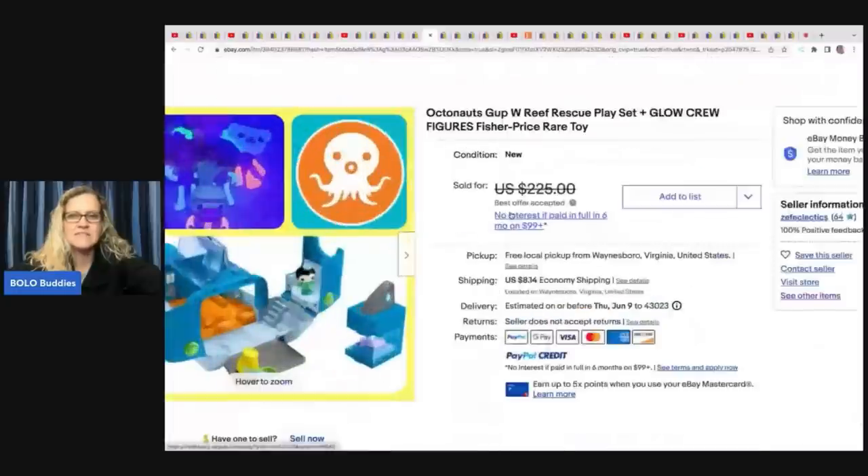The next item is this Octonauts playset. She wrote that she had just finished checking out at Goodwill when her boys walked up and said, 'You think all those things in your cart are bolos? Check this bolo out,' and showed her the Octonauts rescue vehicle. Shout out to Courtney for teaching them about Octonauts, and to her boys for spotting it.